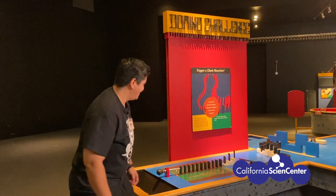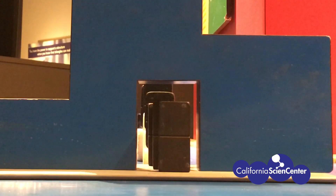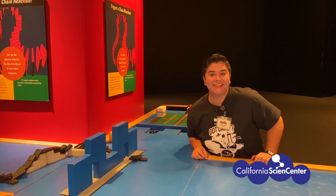Do you want to see it? A chain reaction is one action that kicks off another. Here, one domino knocks over the other. Whoa! That was cool! Check out this scientist doing it at home!